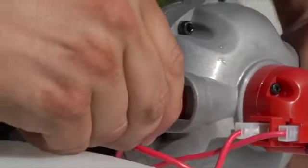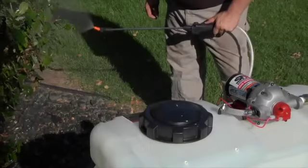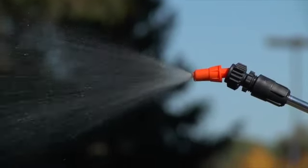Each pump features 3 quarter inch QuickConnect ports for fast and easy changes. You can use both pumps with Roundup Agricultural Herbicide and they fit all North Star sprayers as well as most other brands.